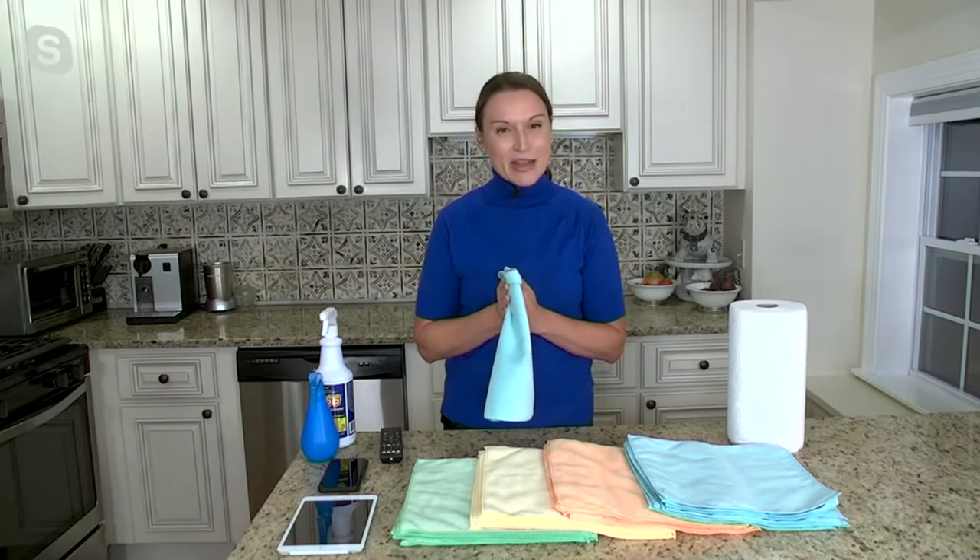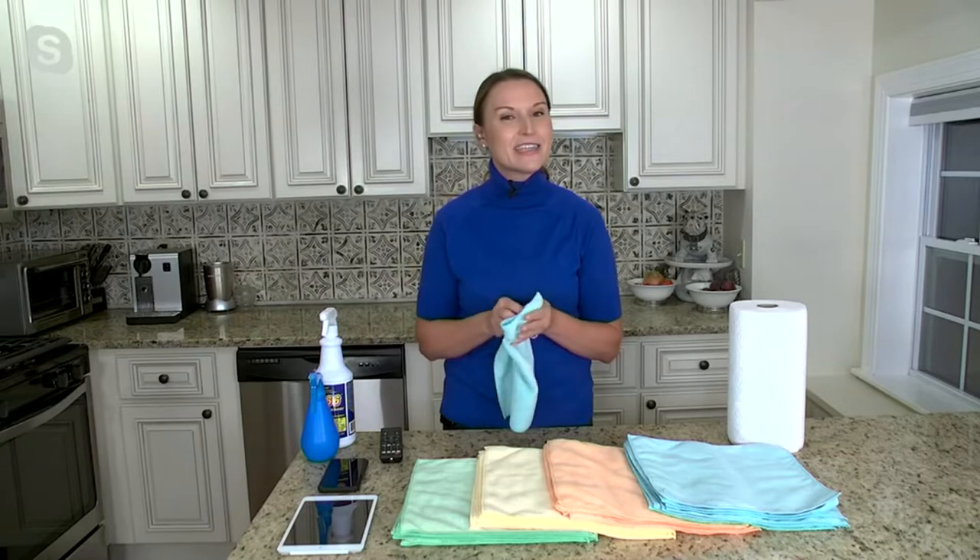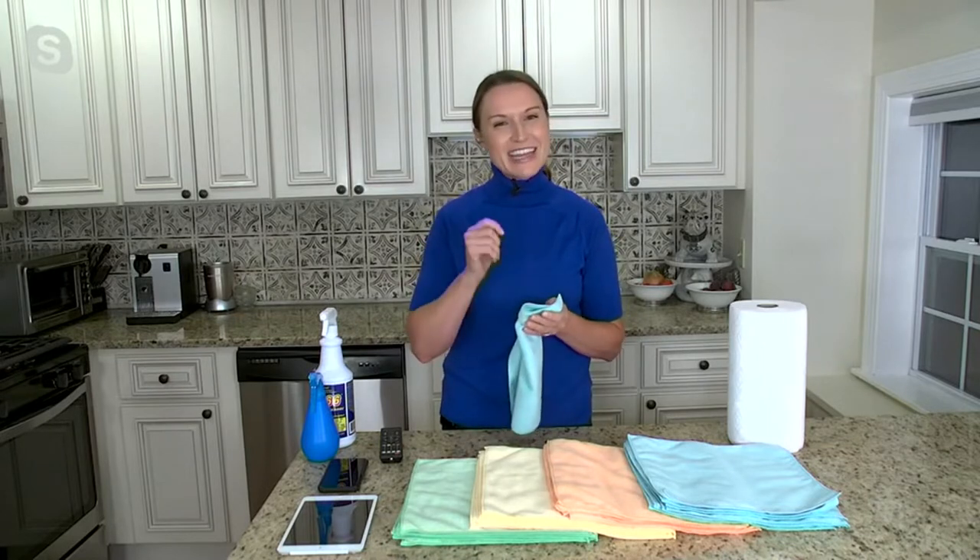Before we go any further, my dear friend and one of the family members from the Campanelli family, Mr. Chris Campanelli, put together a great video so you can see how the Campanelli family uses these towels in their home and why you're going to love them when you get them home as well.